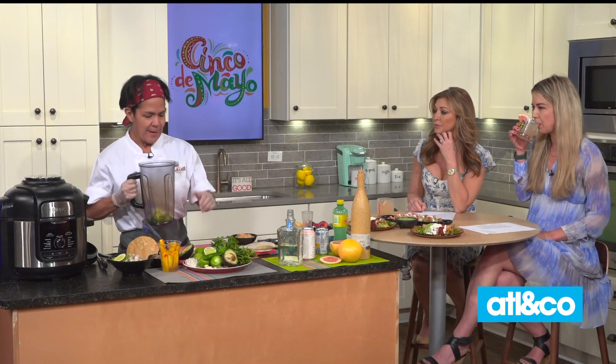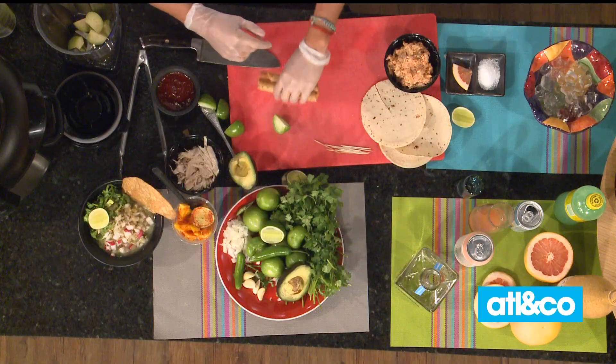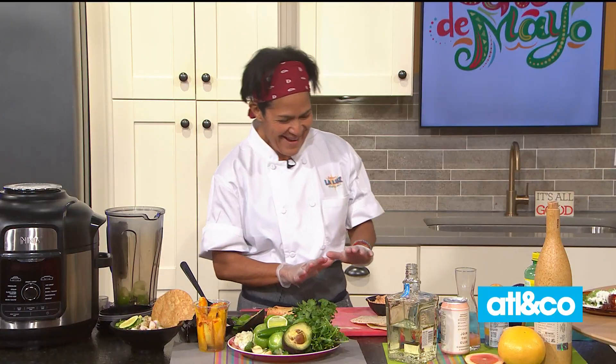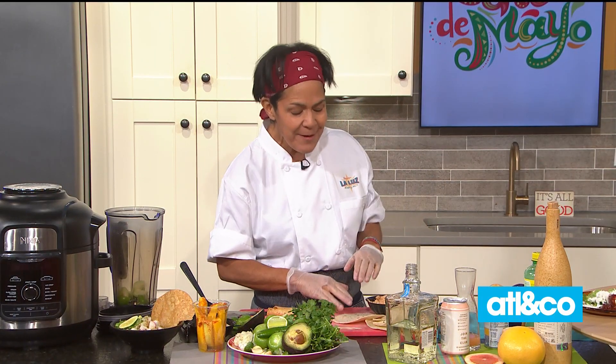But today you're going to put it on flautas. So today I'm going to put it on flautas. The recipe will be on the website. So flautas — you're using corn or flour tortillas? Corn is perfect. It gives you the perfect crisp, and it's gluten free.